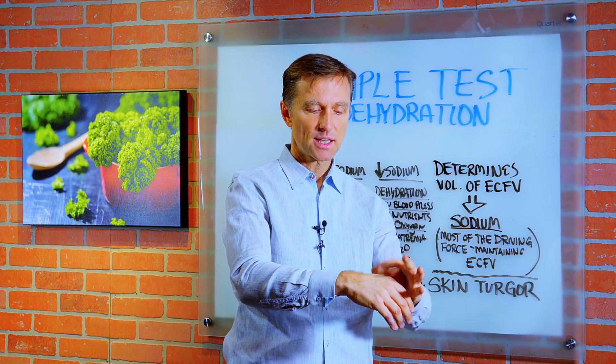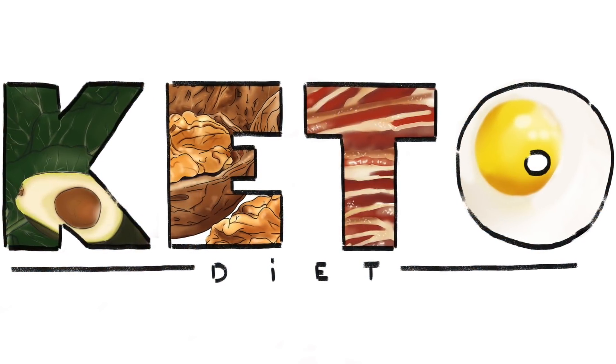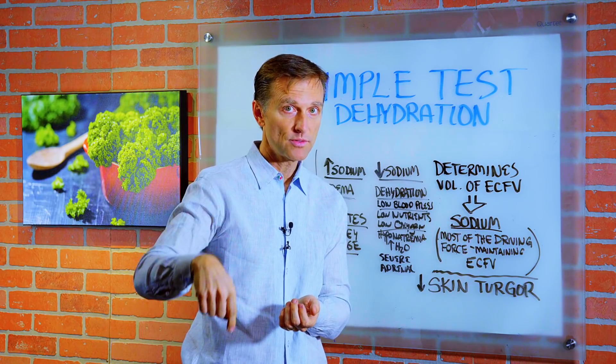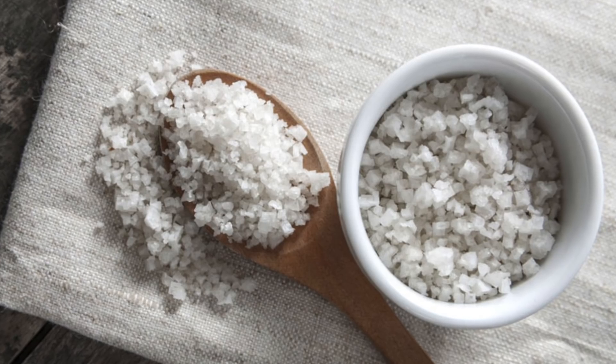So if you pinch this for a few seconds and it's staying there for a few seconds, you are severely dehydrated. Now, I have a lot of videos on the ketogenic diet — if you don't know what that is, I'll put a link below for more information. But when you do a ketogenic diet, the need for salt goes up.